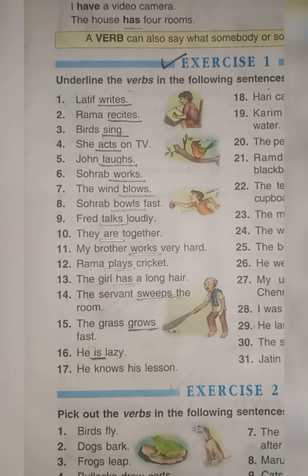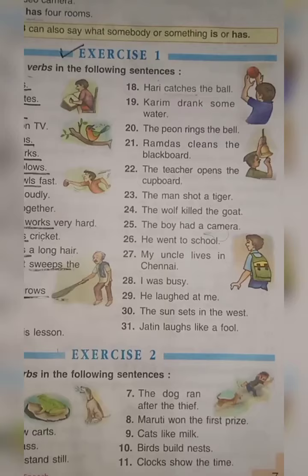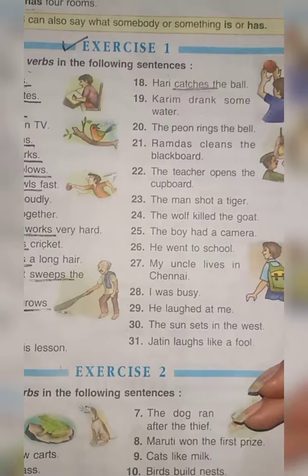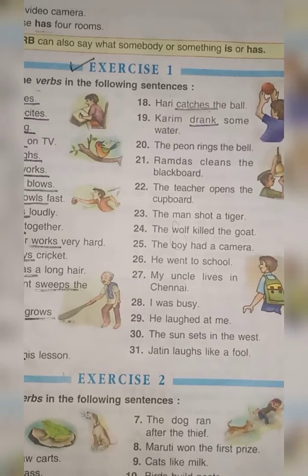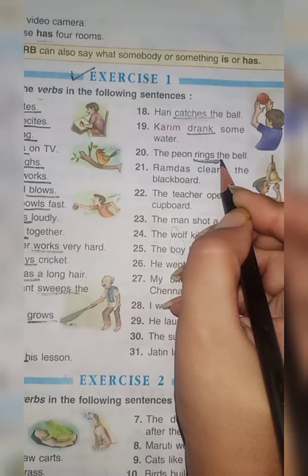Number 17: He knows his lesson — underline 'knows'. Number 18: Hari catches the ball — the doing word is 'catches'; Hari is catching the ball. Number 19: Kareem drank some water — underline 'drank'. Number 20: The peon rings the bell — underline 'rings'; the peon is ringing the school bell.